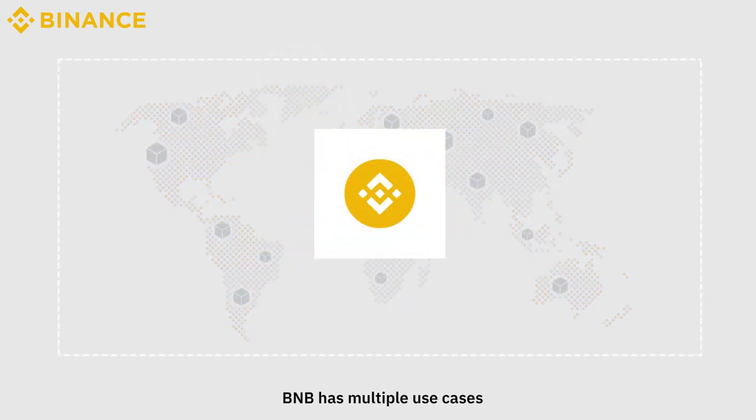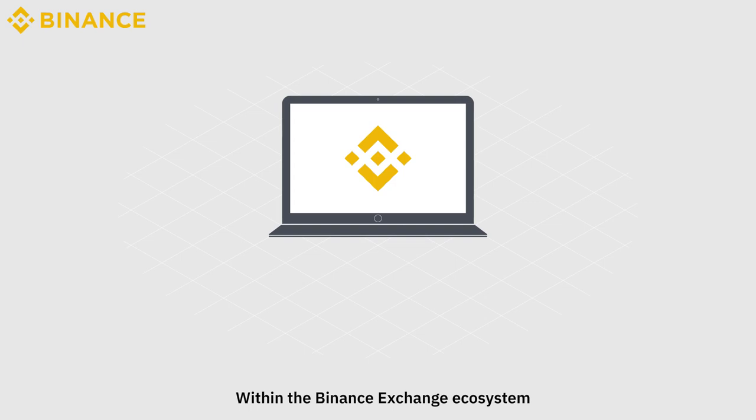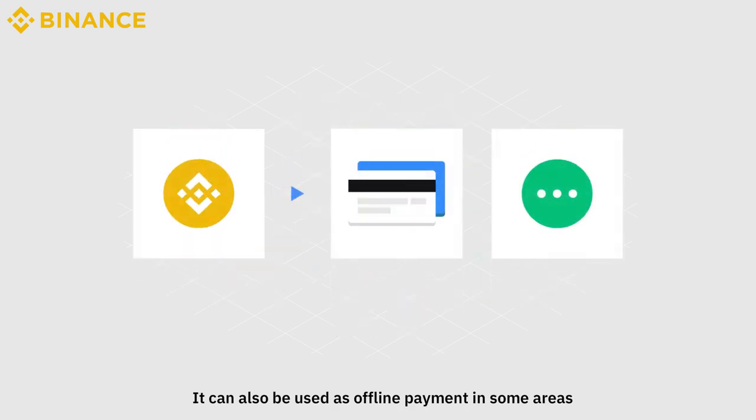BNB has multiple use cases. For example, we can use it to pay for network transactions on Binance Chain. Within the Binance Exchange ecosystem, it is used as a utility token that allows users to receive discounts when paying for their trading fees. It can also be used as offline payment in some areas.